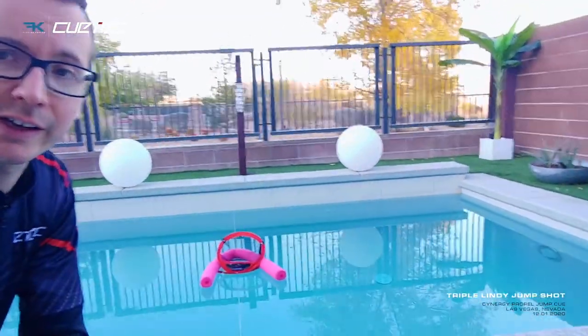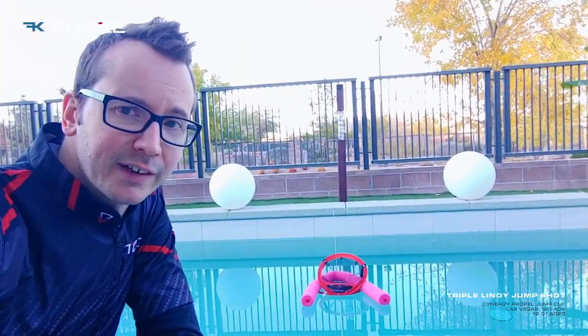Another beautiful day here in Las Vegas and in order to celebrate my brand new partnership with Q-Tech, I decided to go for a completely crazy shot today. Here's the target — it's a little net on a floaty, nothing too fancy. It's got some Q-Tech branding on it, and as you guessed, I'm gonna shoot a cue ball into it.